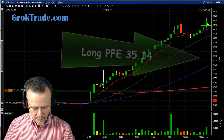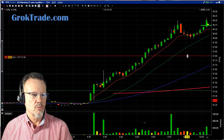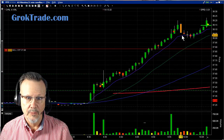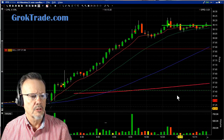I am now long at $38.14. Let's go ahead and set our stop down here at less than one percent below, to protect our position. Then it just kind of hummed along and hummed along.